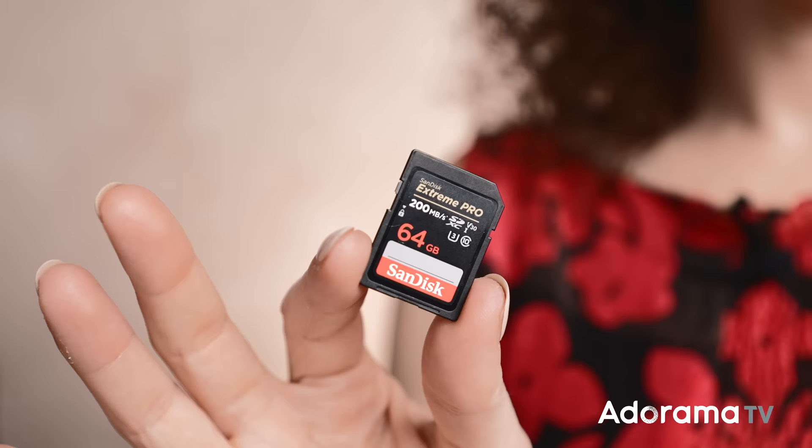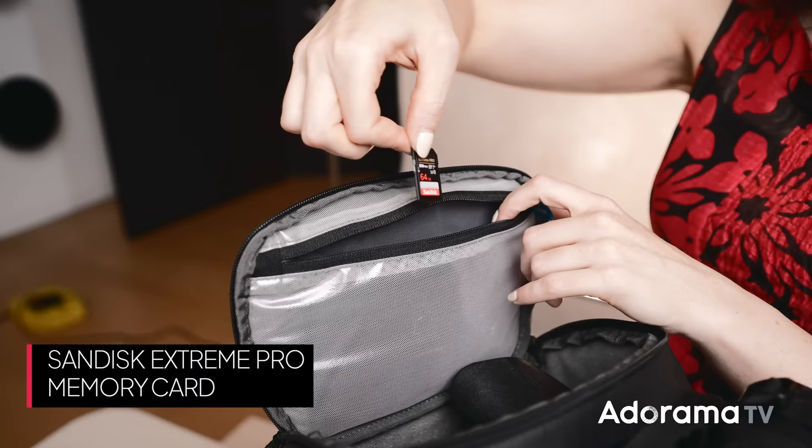Next up, let's talk about memory cards. Because I'm shooting tethered the majority of the time, I don't even need a memory card. But in situations where I'm going to be scouting somewhere and I don't want to take my computer or be tethered, I use the SanDisk card — this one has a write speed of 200 megabytes per second. I usually just throw a couple in the top pocket as a backup.